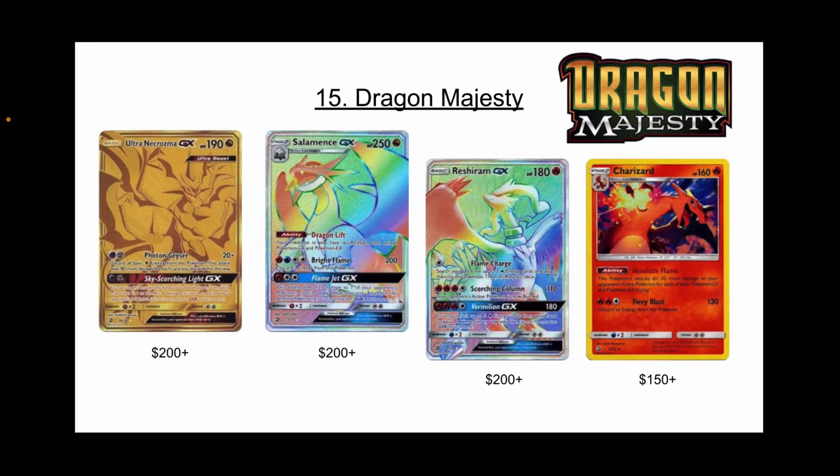Dragon Majesty has a cool Salamence card, a Reshiram card if you're a big Gen 5 fan, and the fact that a regular holo Charizard is in the top four. This set, I wasn't around to collect when it first came out. Obviously the sealed product is really hard to get and goes for a lot. But it has the Zinnia full art, some Dragonites, a Dragonite Rainbow Rare as a promo, and Kingdra. None of these cards sold for more than $200 as of January of this year.